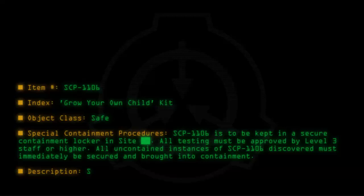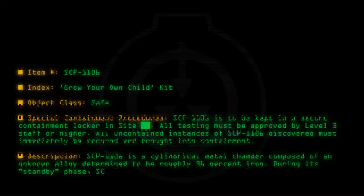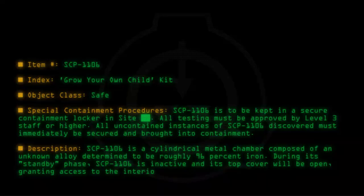Description: SCP-1106 is a cylindrical metal chamber composed of an unknown alloy determined to be roughly 96% iron. During its standby phase, SCP-1106 is inactive and its top cover will be open, granting access to the interior.